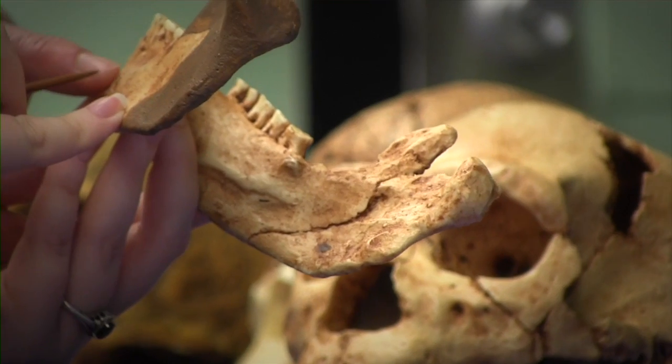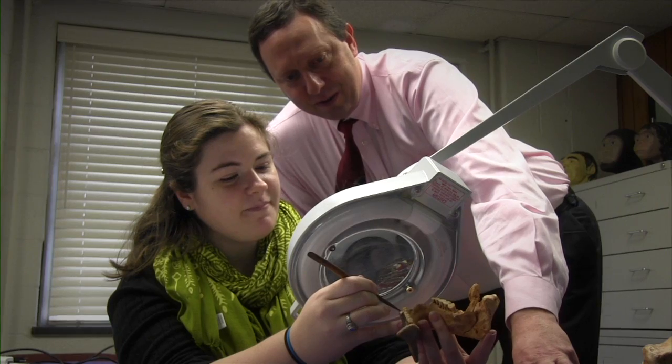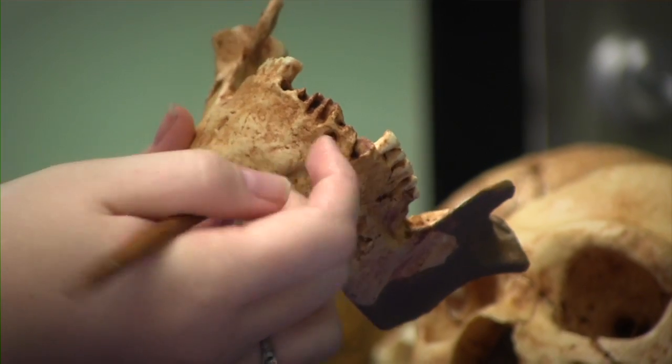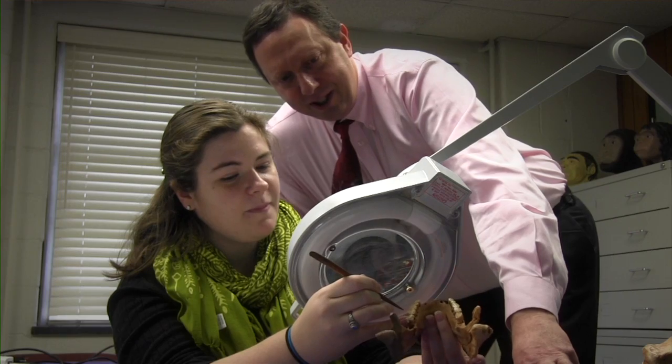My research project involves working with the collections at UK's William S. Webb Museum. I am specifically looking at teeth and certain features that are good indicators of diet. I decided to jump in early because there are real-world applications in looking at how our diet affects our teeth and our dental health.